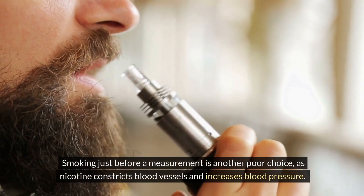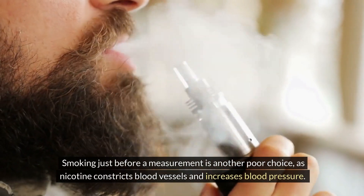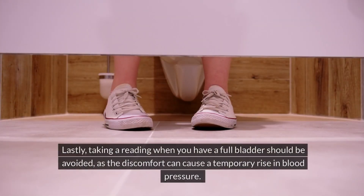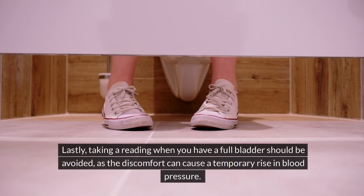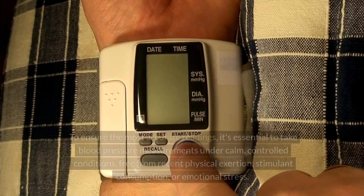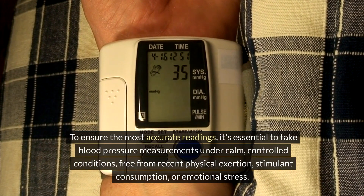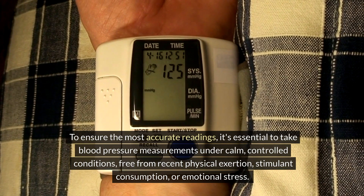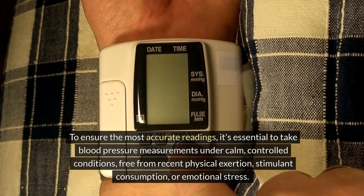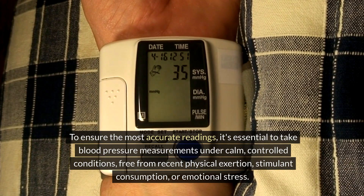Smoking just before a measurement is another poor choice, as nicotine constricts blood vessels and increases blood pressure. Lastly, taking a reading when you have a full bladder should be avoided, as the discomfort can cause a temporary rise in blood pressure. To ensure the most accurate readings, it's essential to take blood pressure measurements under calm, controlled conditions, free from recent physical exertion, stimulant consumption, or emotional stress.